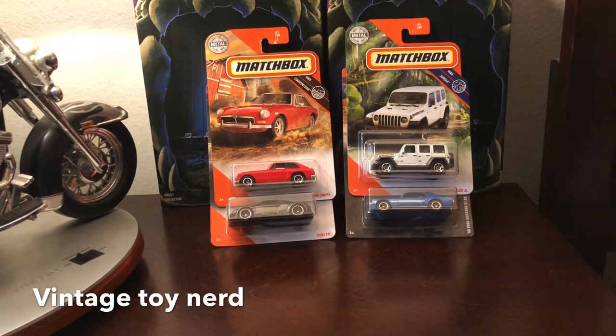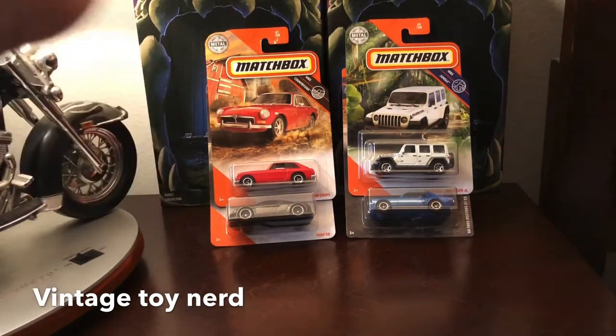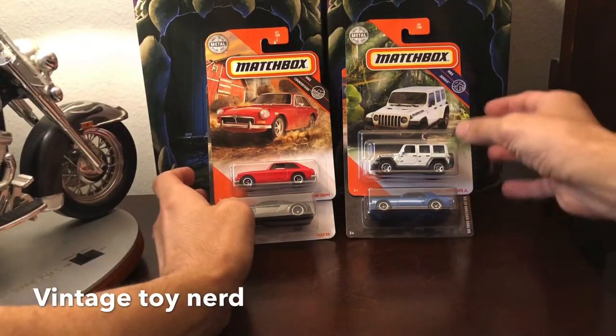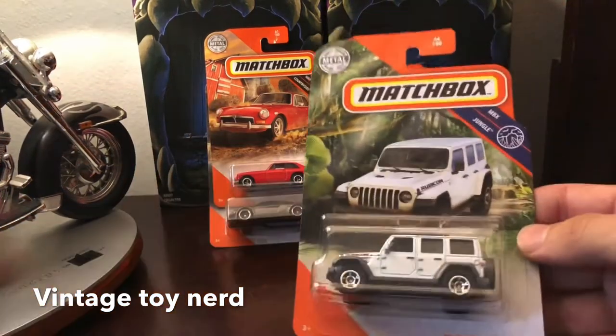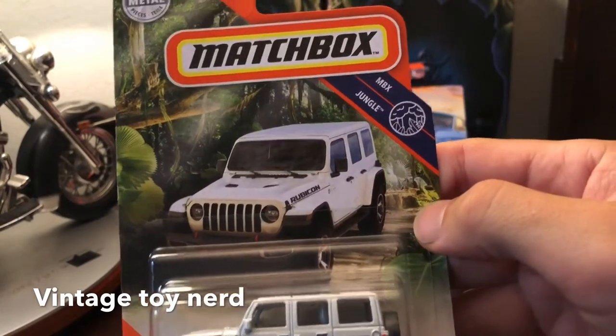What's up everybody, Vintage Toy Nerd here with another cool Matchbox video. I just picked these up at Walmart, fresh stock, so let's get rolling. Our first vehicle — I don't have this in my collection — is a MGB.